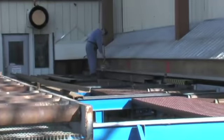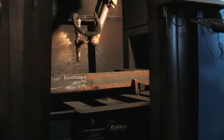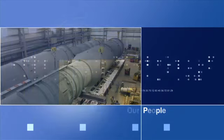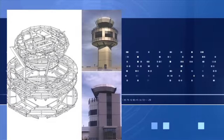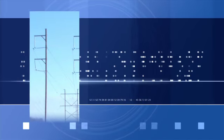J&E employs the latest in fabrication technology. Clients in the mining, petrochemical, power generation, environmental, transmission fields, and construction industries have grown to rely on their partnerships with J&E Welding, its products and its people.